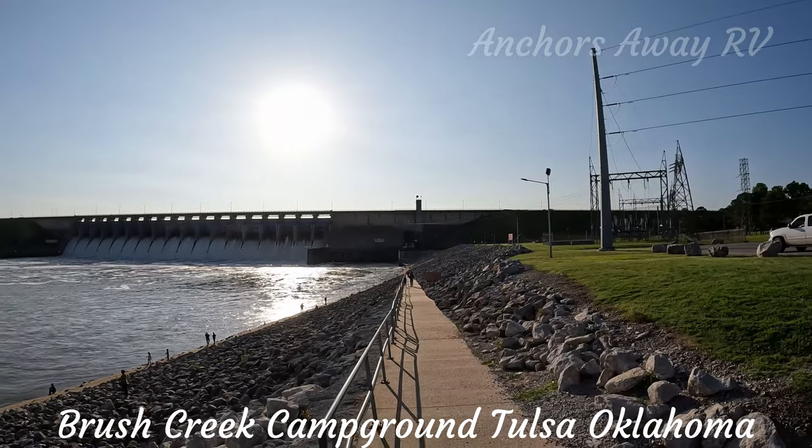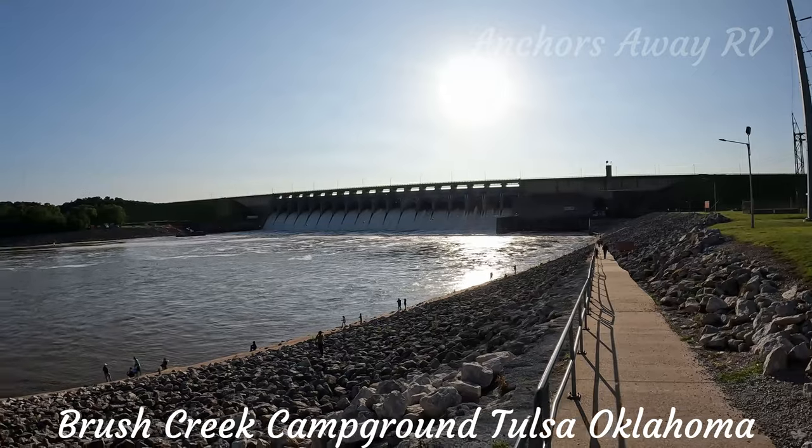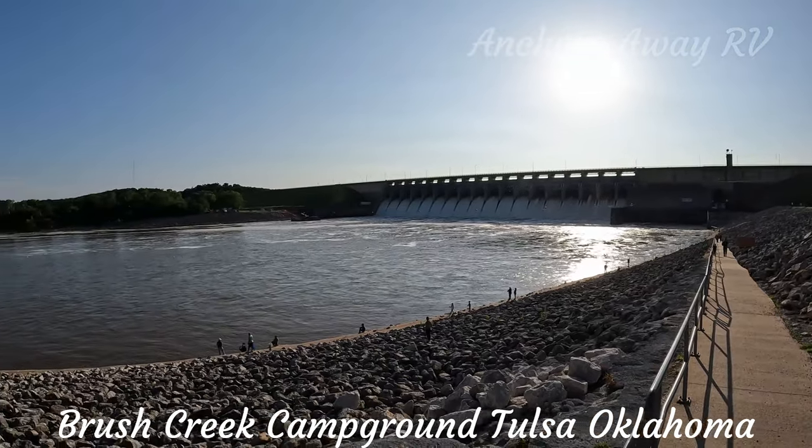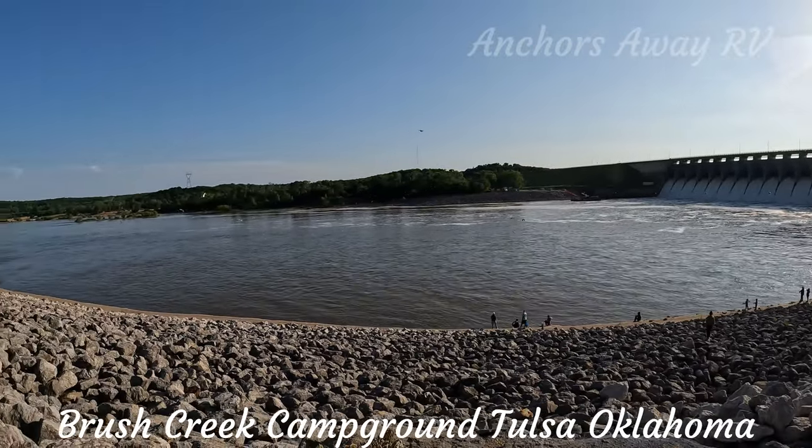Here's a shot of the hydroelectric dam. There are a lot of people down there on the foreshore by the river fishing — and why wouldn't you? Beautiful afternoon.